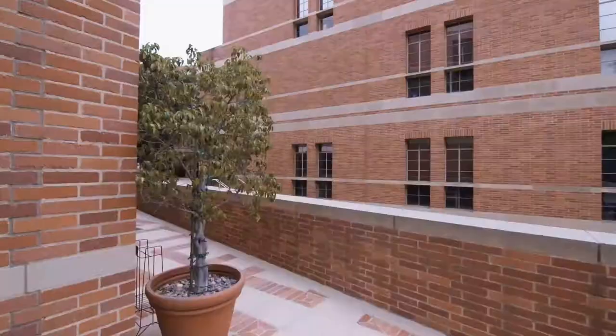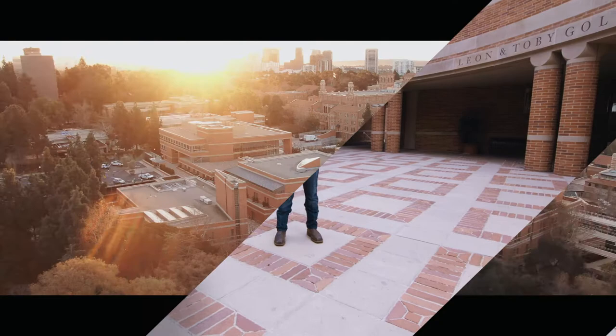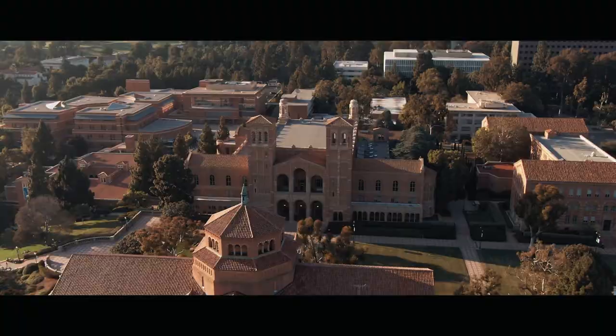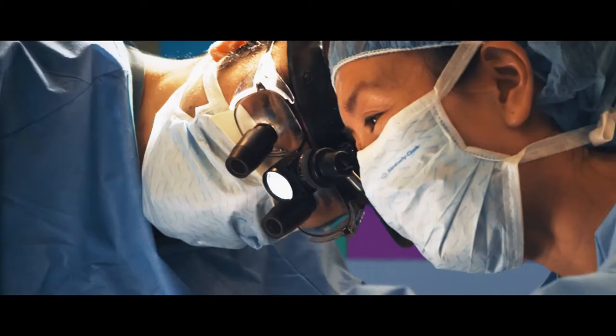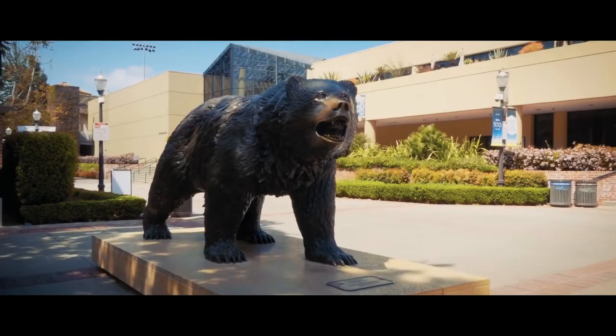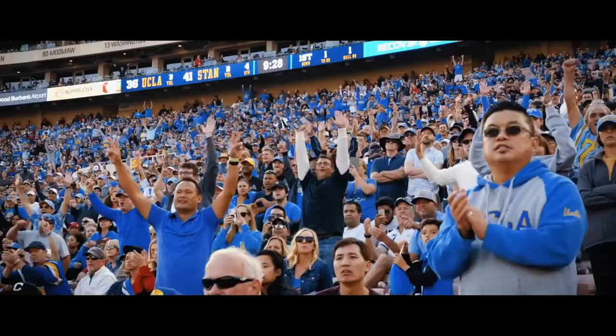Another thing that makes UCLA Anderson great is we're part of the broader UCLA community. Coming from a small college myself, it was really important to have that big school feel, and I certainly get that here. Whether it's central campus resources like access to the law school or medical school, or legendary facilities like the Wooden Center where we'll often see professional basketball teams coming through to practice before they go to play the Lakers. And because we're located in Los Angeles, we also have tremendous career opportunities for our students.